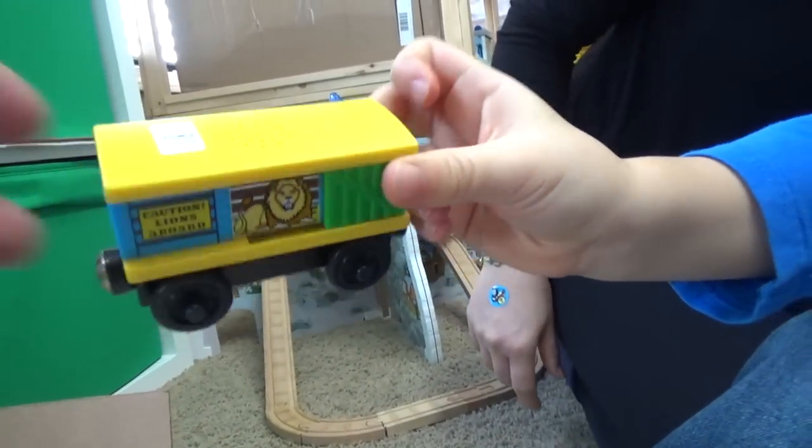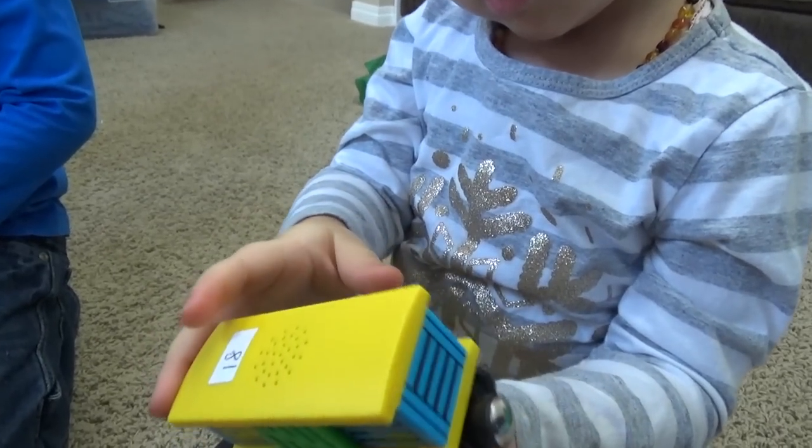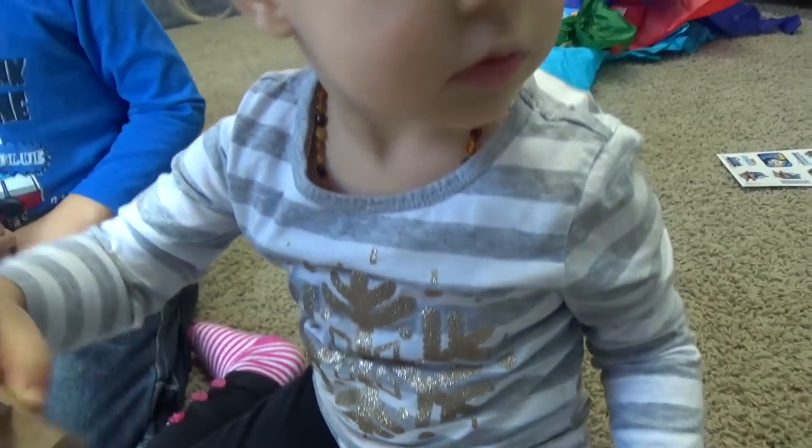What's this? Lion car. Lions are aboard. All right, last one. Last one, Veronica. Oh, that's a mail piece. You can never have too many of those. I love how all of these are actual Thomas Wooden Railway pieces.